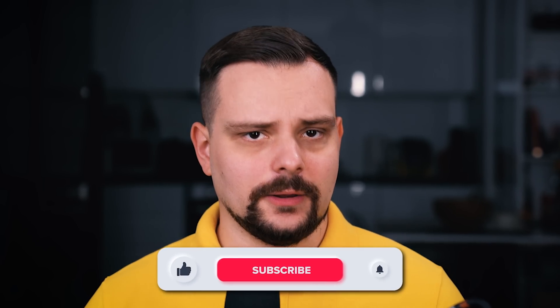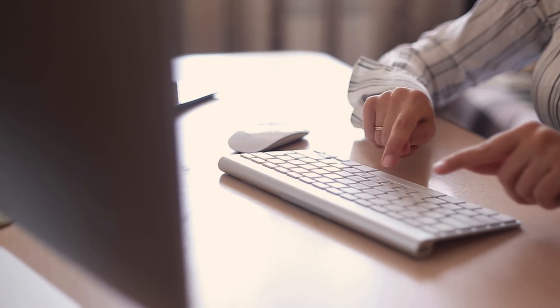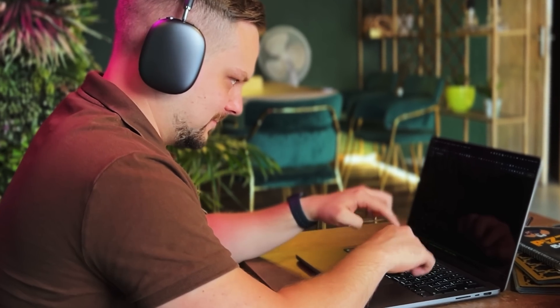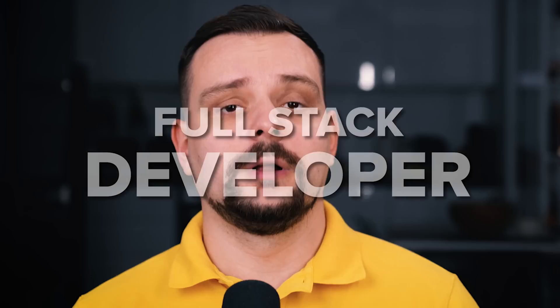My name is Daniel and today I will give you a full-stack developer roadmap — a detailed guide to become a modern full-stack developer. Let's talk about all the skills and tools you need to master on your way to a pro-level full-stack developer. Let's start!